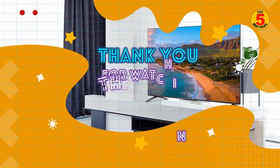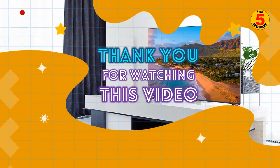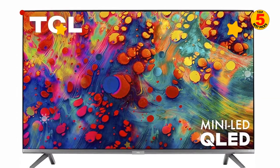Thank you for watching the top 5 best TCL TVs for 2022. We hope you enjoyed our TV buying guide. If you have decided to buy the best one, please look at the description below to get further product information.